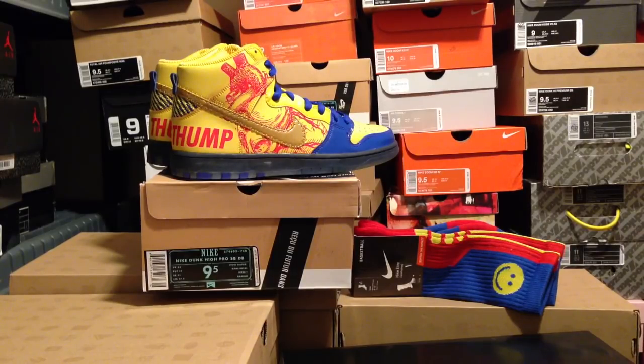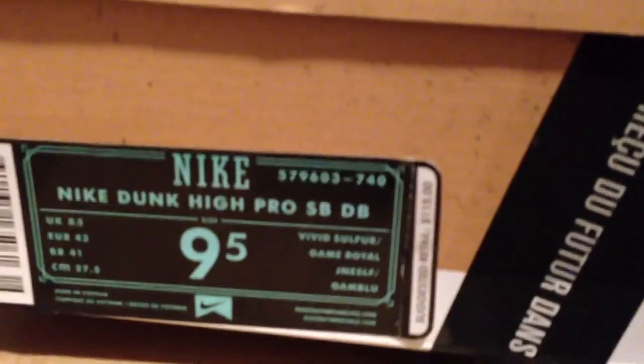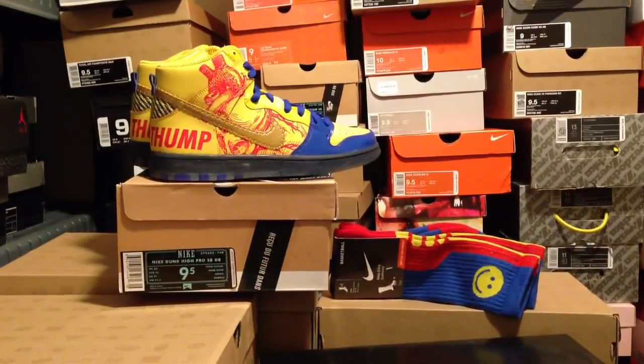So these ones are the Nike Dunk High Pro SB DBs — and I'm not making that up, I'm literally just reading it right off of here. Retail on these things is only $115. To be quite honest, these ones were the biggest steal of the whole entire thing. I would have honestly paid $200 for these, just because the quality on these dunks is insane. Absolutely insane.